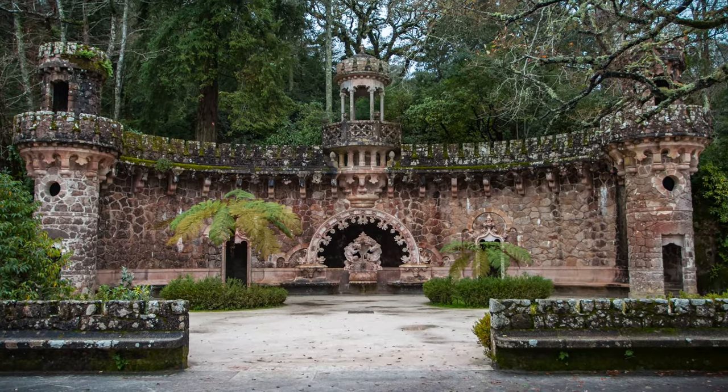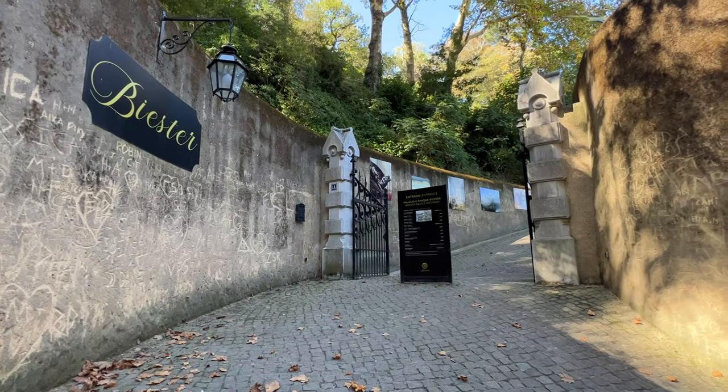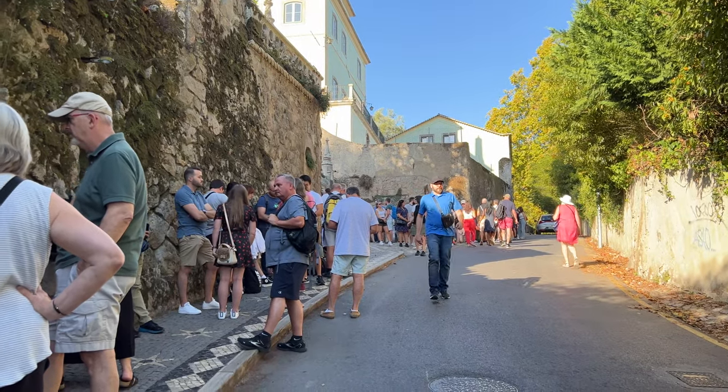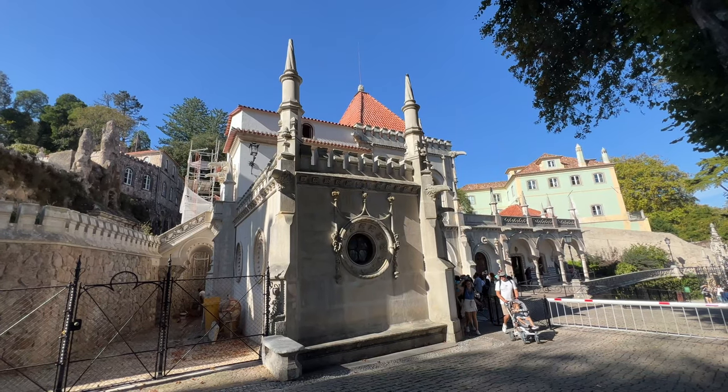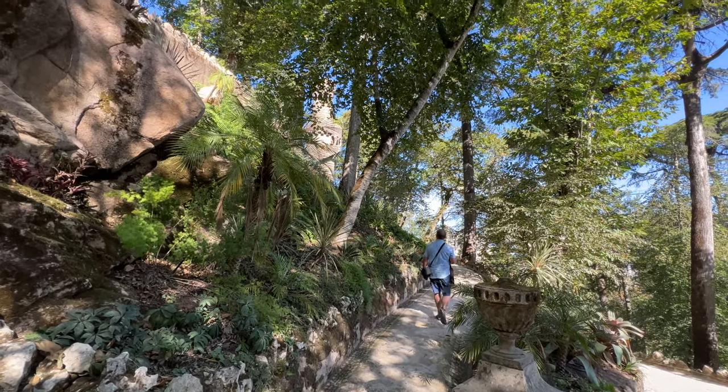We made it here to Quinta da Regaleira in Sintra — it's actually a beautiful park, but obviously the highlight is the initiation well. We got our tickets ahead of time online and arrived early to the main gate where ticket holders go, and got right to the front. As soon as the gate opens, go ahead of the crowd as fast as you can — don't meander. Be first to scan your ticket and then just run to the well. Seriously, or walk really fast. They do have lots of signs pointing the way so you don't have to wander and wonder.